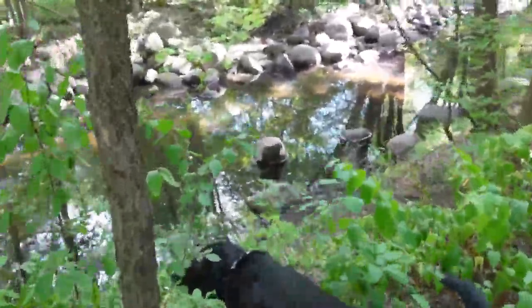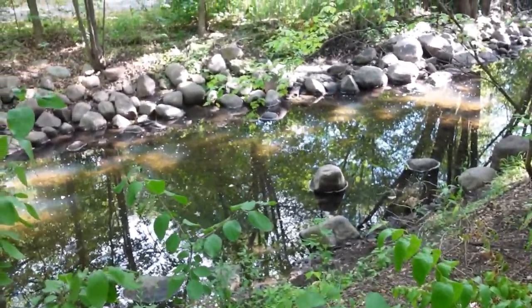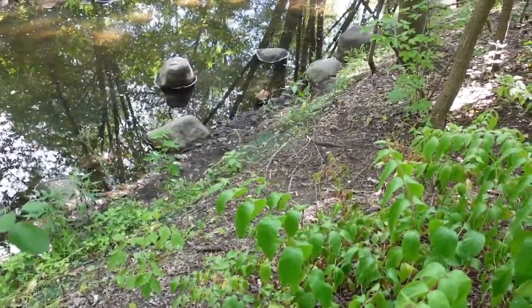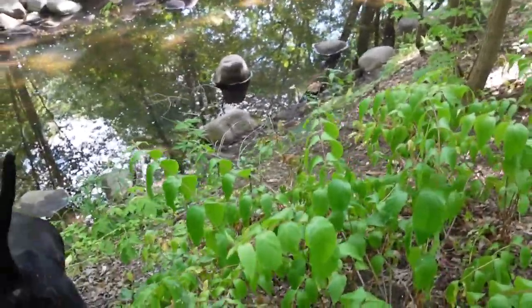Here's the creek itself. Yeah, it is pretty low. Normally those rocks are right on the edge, so it's down — what, about a foot? You can see kind of where the water level normally is down there. That's maybe 18 inches, a foot, two feet. Kind of hard to tell.